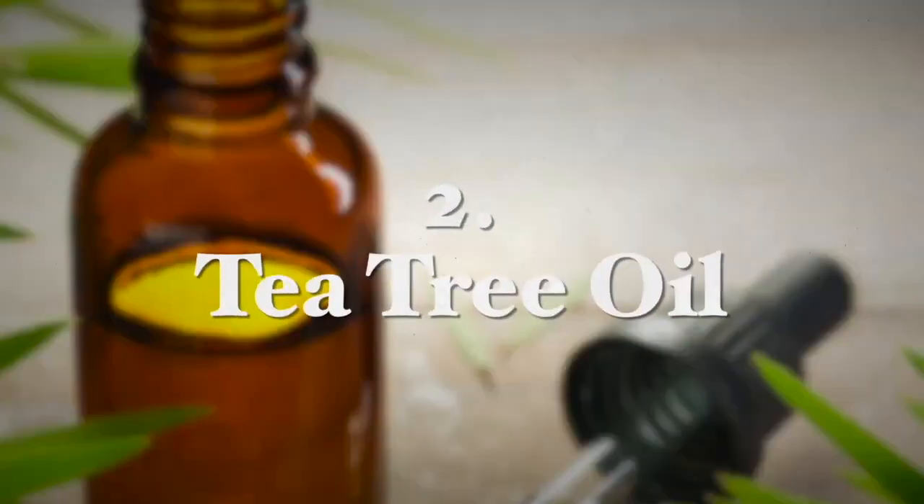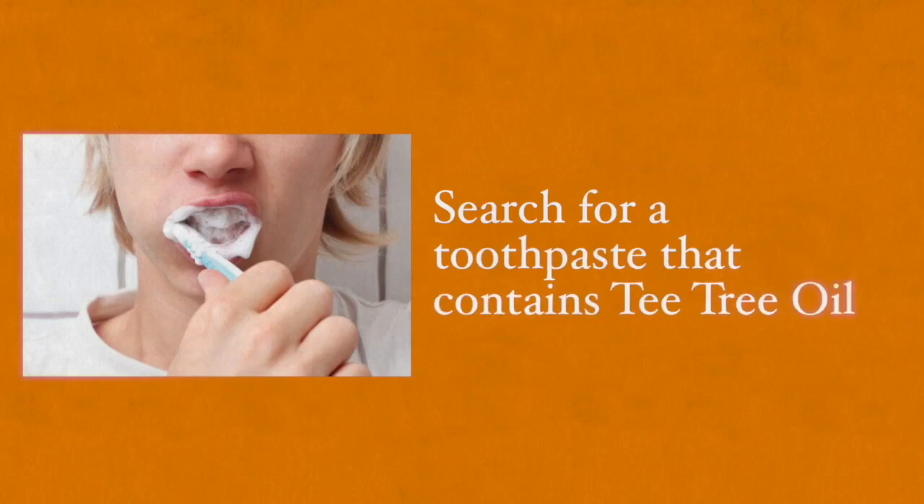Tea tree oil — according to a report from Clinical Microbiology Reviews in 2006 — was found to help in the treatment of gingivitis. Search for a toothpaste that contains this essential oil as an ingredient is recommended. However, beware of using tea tree oil in its undiluted form as a treatment, since consuming it is toxic.